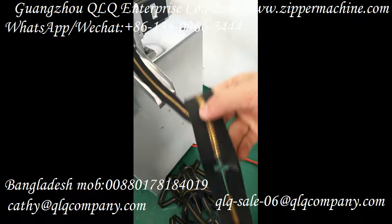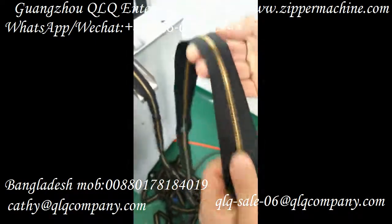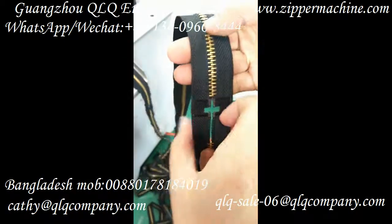Now let's see the result after punching. And let's see the other side.